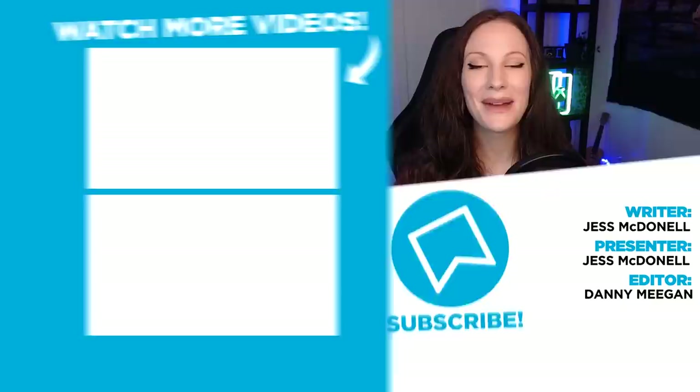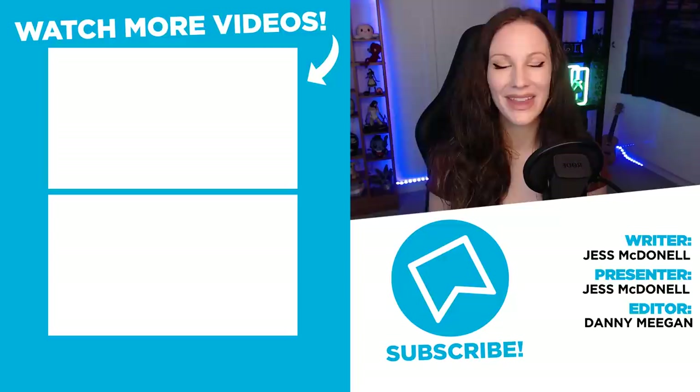That is the end of our list, but do let me know in the comments if you can think of any other tiny details in video games that make them all the more better. As always, I've been Jess from WhatCulture. Thank you so much for hanging out with me. You can come say hi on my Twitter at JessMcDonald, and make sure you stay tuned for plenty more great content.